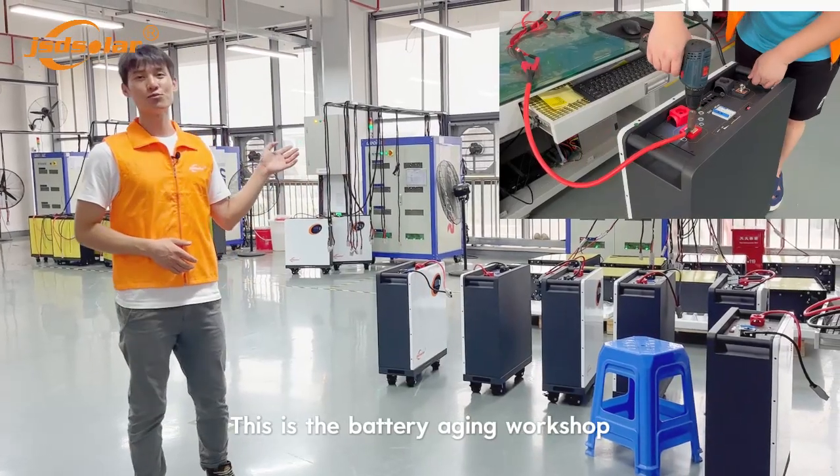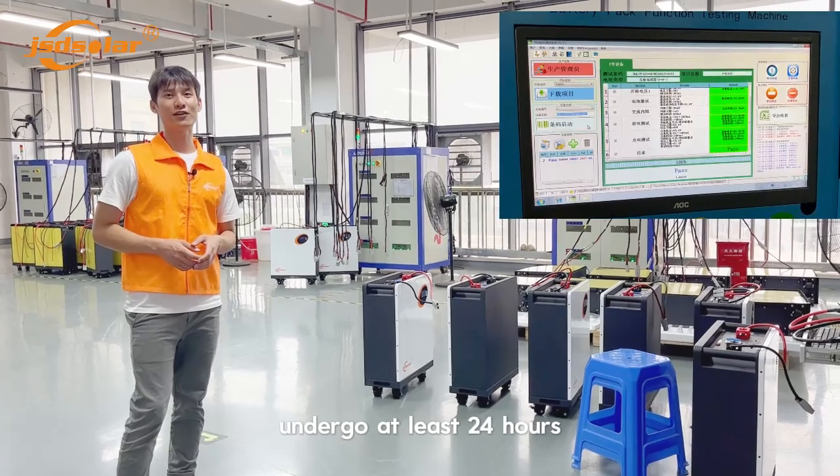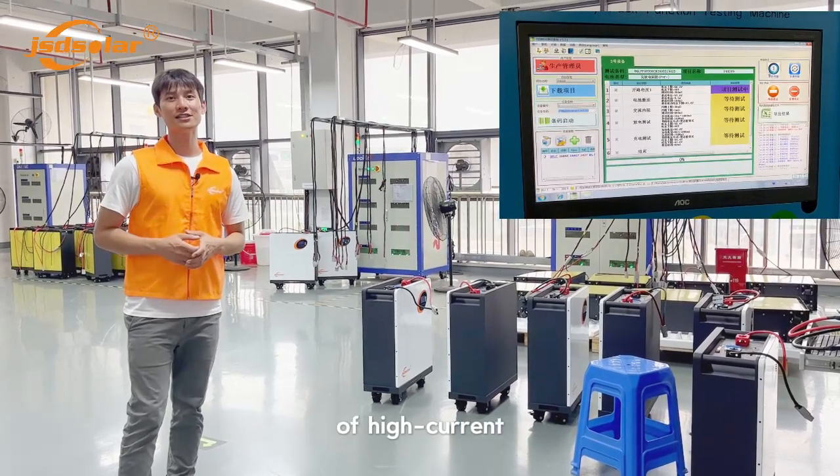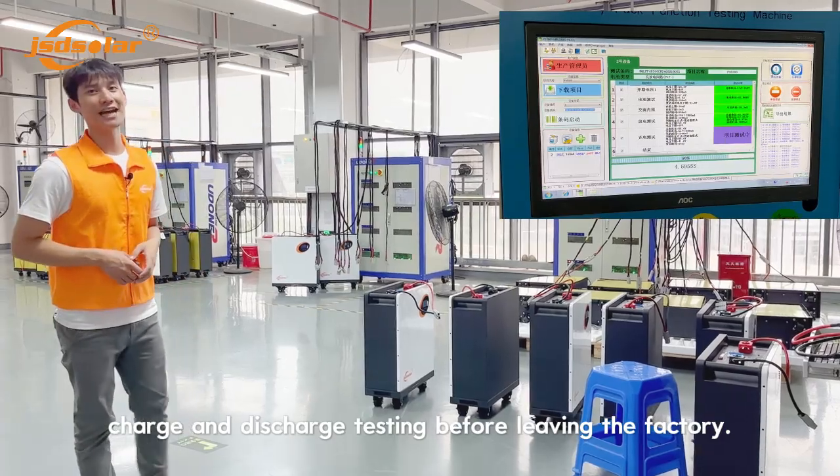The battery handles high power demands over every 24 hours. We charge and discharge gently before we manage the battery.